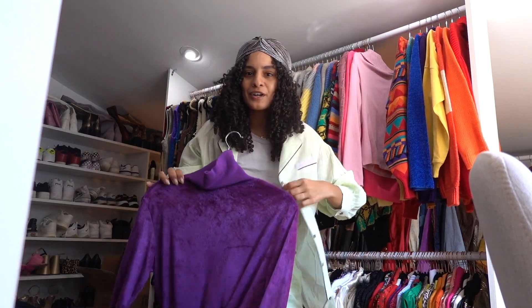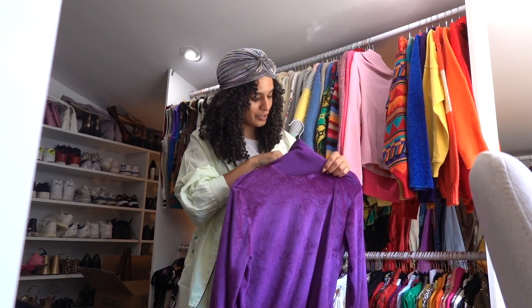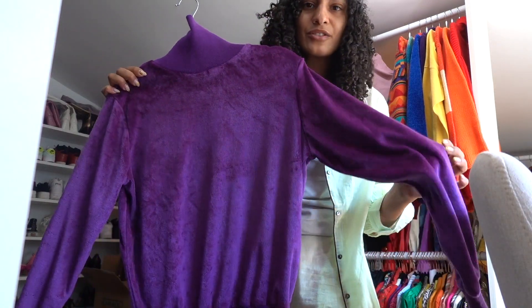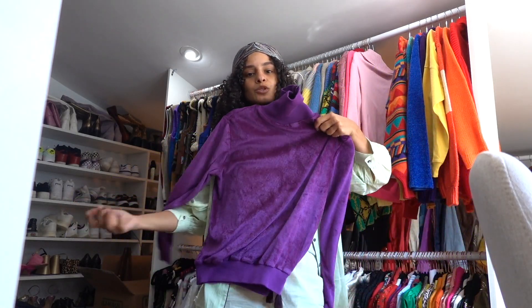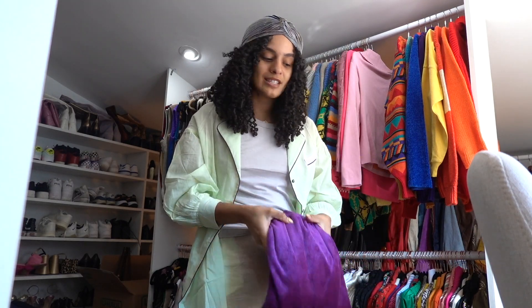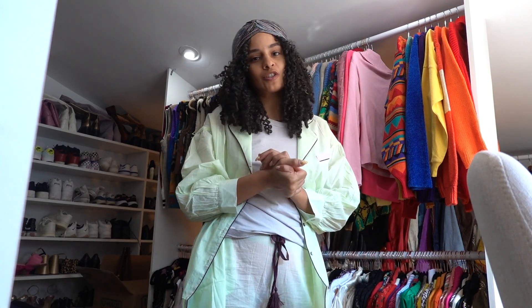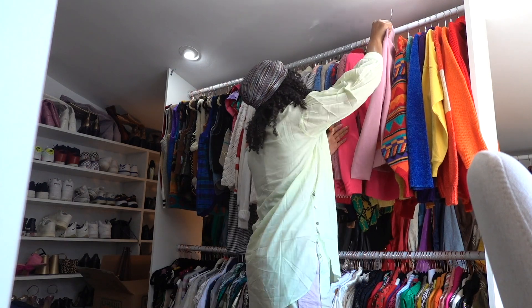We might have our first letting-go piece — a terry cloth sweater top I thrifted last year but haven't gotten much wear out of because of the shape. It's hard to let go of these things because they are such special pieces. I really try to thrift things that are special and bring me joy, so it's hard when it doesn't work out — but so is life.